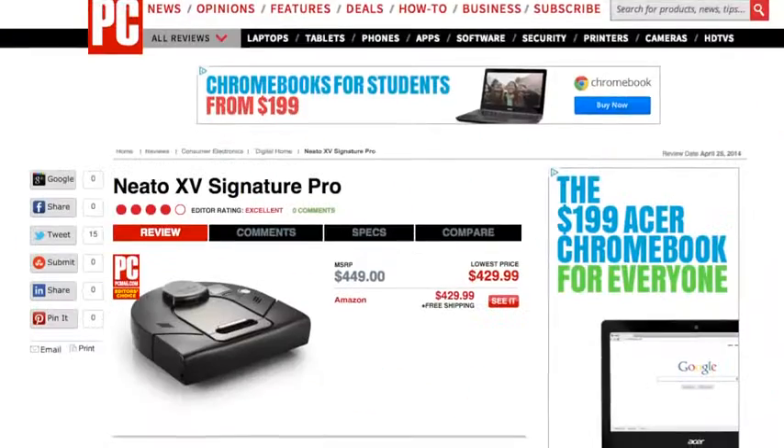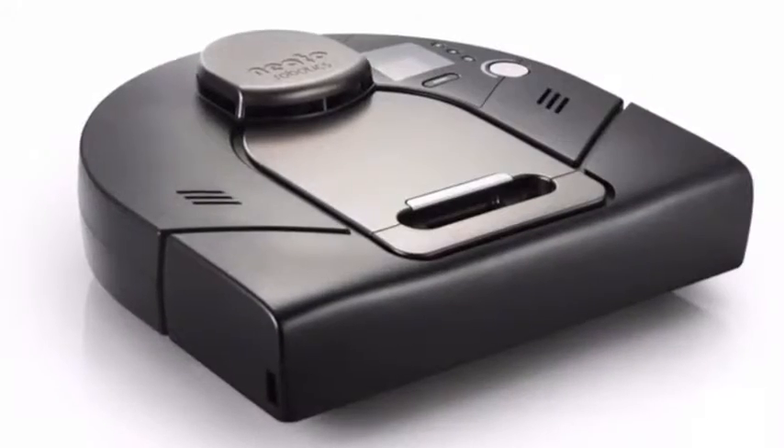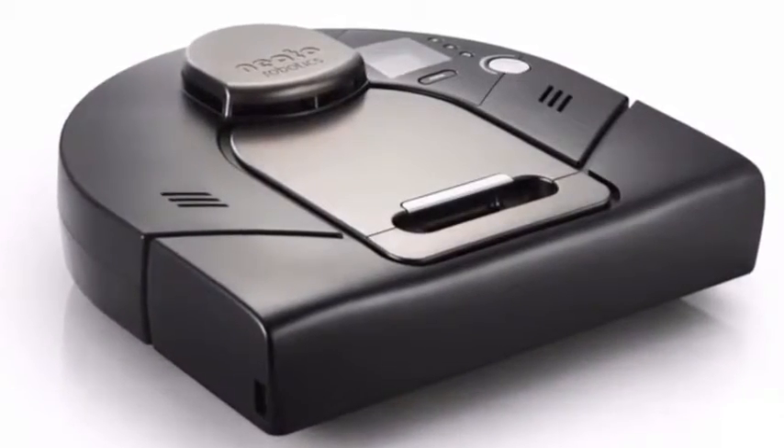Unfortunately, you'll have to wait to get your hands on the Dyson 360i. It isn't slated to go on sale until the spring of 2015. When it does, PCMag will have a full review. Until then, you can check out our many robot vacuum reviews on PCMag.com, including our Editor's Choice Neato XV Signature Pro. That's what's new now. For more, head on over to PCMag.com.